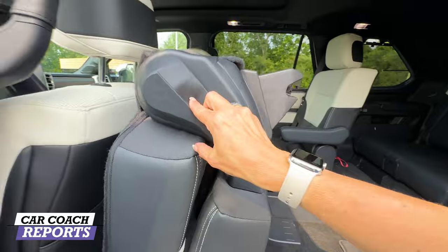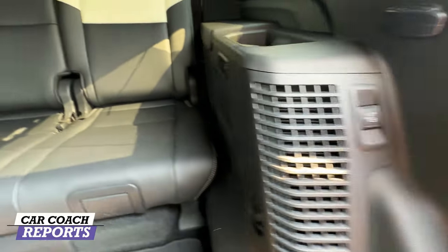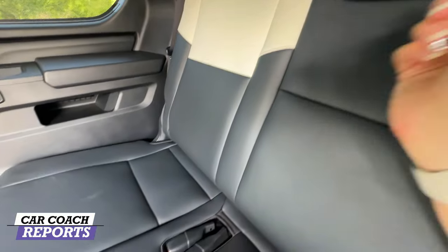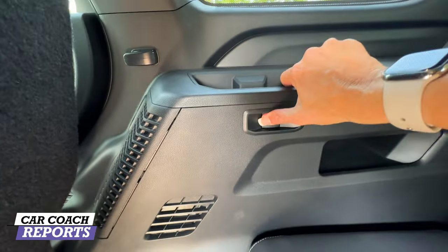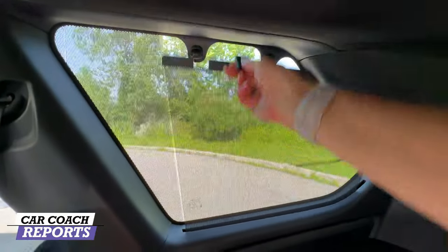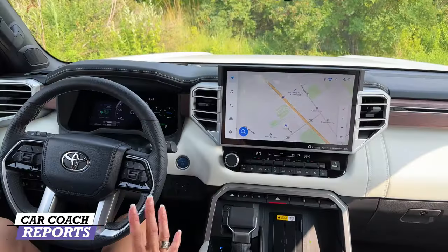Getting into the third row is easy — press the button and the seat folds right up with a step, similar to the Grand Highlander. There are buttons to move the seat forward as well. The third row has no LATCH system but uses a traditional belt, seats three, and the seats slide forward and back with recline. There are two cup holders, manual window shades — which most vehicles don't offer — and hidden storage that kids will love.